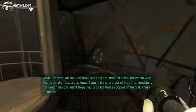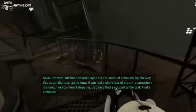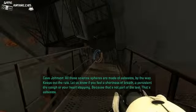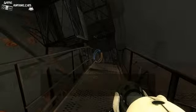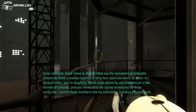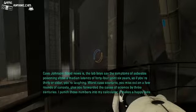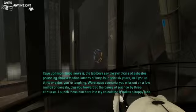All these science fairs are made of asbestos, by the way. Let us know if you feel a shortness of breath, a persistent dry cough, or your heart stopping — because that's not part of the test, that's asbestos. Good news is the lab boys say the symptoms of asbestos poisoning show a median latency of 44.6 years. So if you're 30 or older, you're laughing — worst case scenario, you miss out on a few rounds of canasta. Plus, you forwarded the cause of science by three centuries. I punch those numbers into my calculator, it makes a happy face. Does it really?